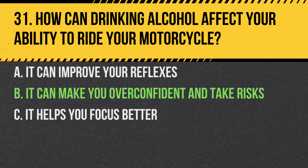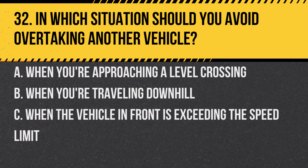Answer: B. It can make you overconfident and take risks. Alcohol can impair judgment, reduce coordination and slow reaction times.